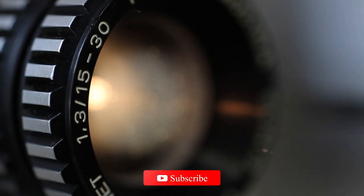Did this video help you find what you were looking for? If so, please don't forget to subscribe, like, and leave a comment. Have a great day!